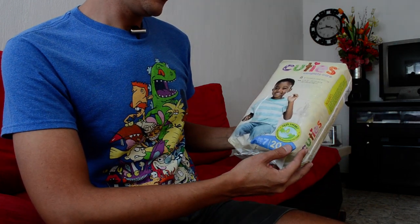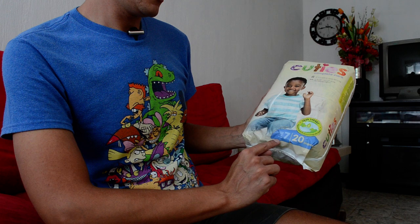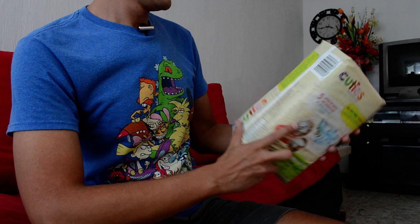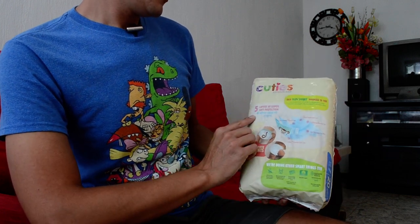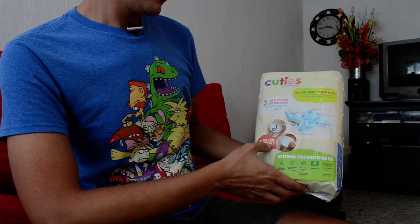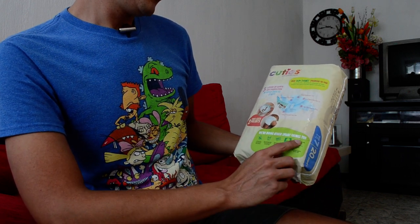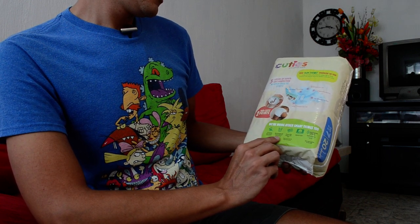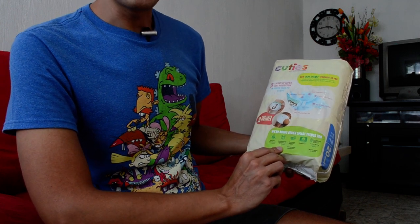Hypoallergenic and dermatologically tested. 20 size 7 diapers for more than 19 kilograms — I'm 65. Five layers of soft protection plus super snug fit strips with two cute prints. Unscented, free of latex and lotions. Dermatologically tested but not on animals — maybe on diaper lovers.